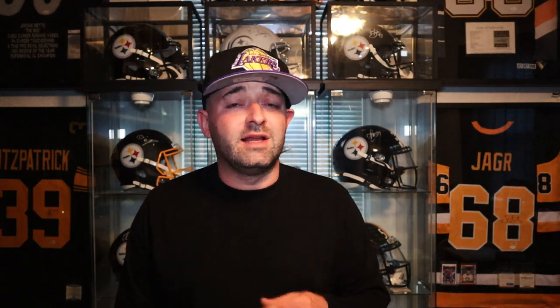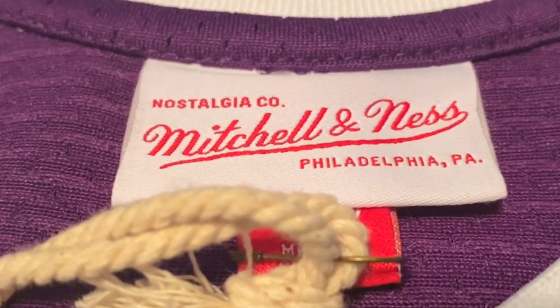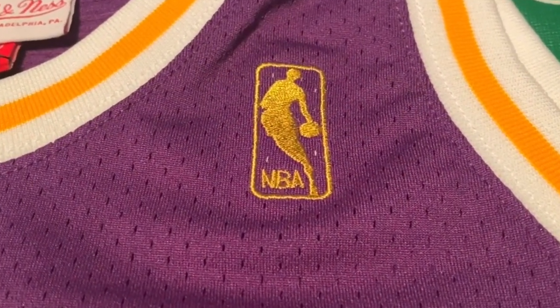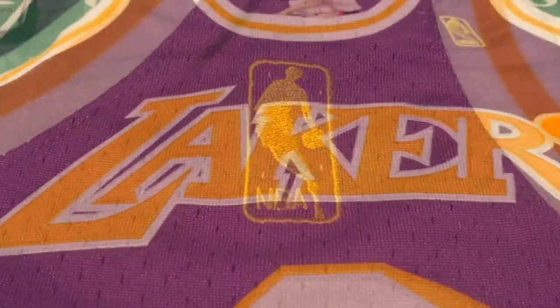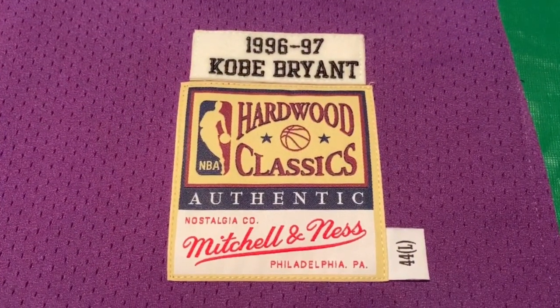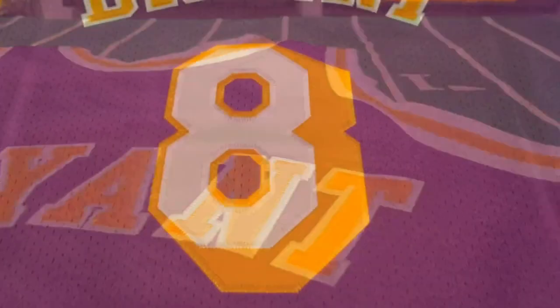During his rookie season he didn't play a whole lot — he averaged 7.6 points a game on 41% shooting, but he definitely showed his potential and what kind of player he was gonna grow up to be. During Kobe Bryant's illustrious career he accomplished so much: he was a five-time NBA champion, two-time Finals MVP, the NBA Most Valuable Player in 2008, an 18-time NBA All-Star, and a two-time NBA scoring champion in 2006 and 2007 — and I'm actually leaving out a bunch of stats and accomplishments.